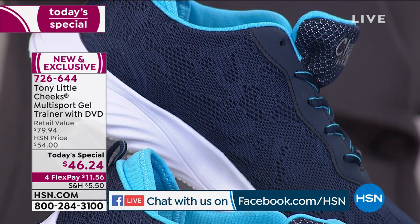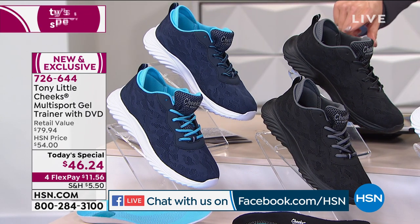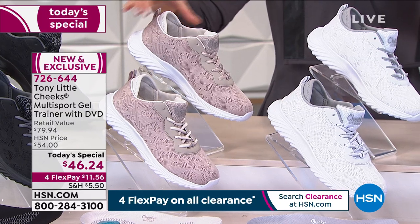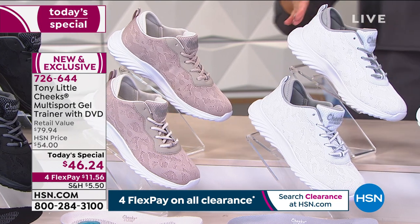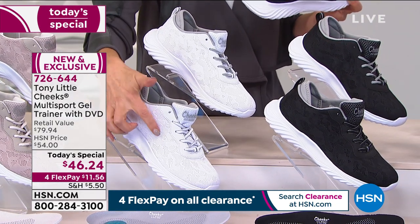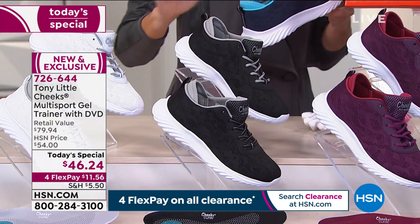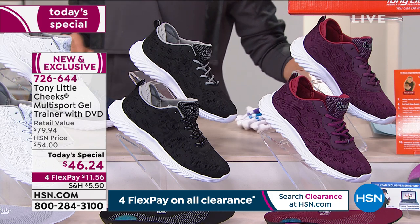We've got the navy, the all black with black sole, the tan — chic and sophisticated. The all white is the hottest thing in fashion right now and is far in the lead. We also have the black-white with an all-white sole and black upper, and the beautiful berry. Remember everyone gets two pairs of shoelaces to mix and match colors.